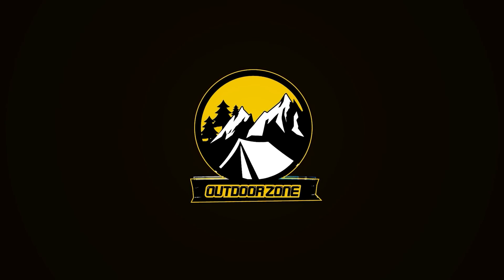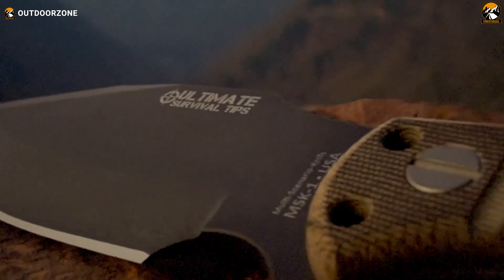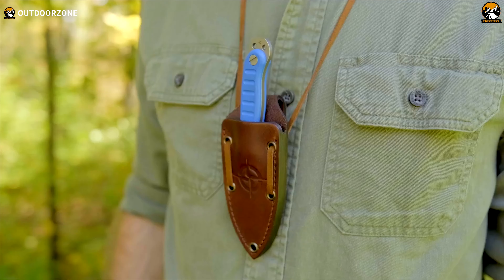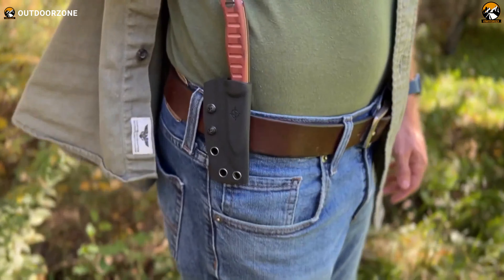As an everyday carry essential, the MSK1 Mini Edge is designed to handle any situation with ease, offering robust backup options for multiple purposes. Crafted from Swedish Sandvik 14C 28N steel, this blade is not just tough, but also incredibly sharp and corrosion-resistant. Its 6.2-inch length and lightweight build make it perfect for daily carry.